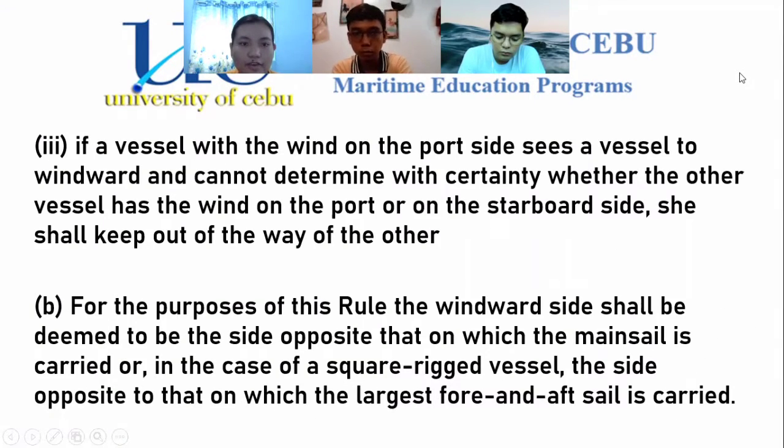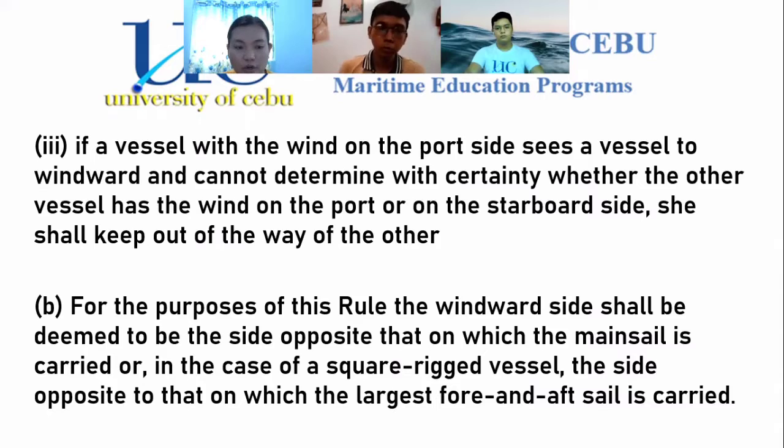Paragraph 3: if a vessel with the wind on the port side sees a vessel to windward and cannot determine with certainty whether the other vessel has the wind on the port or starboard side, she shall keep out of the way of the other. For Paragraph B, the windward side shall be deemed to be the side opposite that on which the mainsail is carried, or in the case of a square-rigged vessel, the side opposite to that on which the largest fore-and-aft sail is carried.